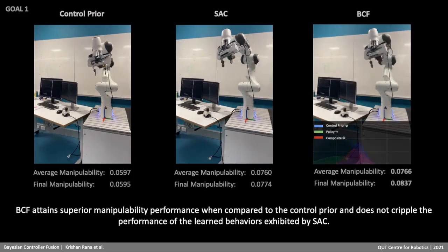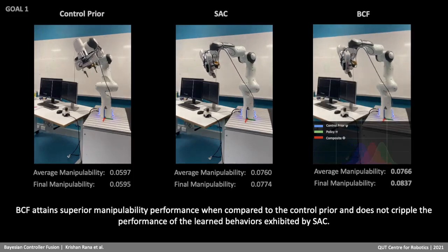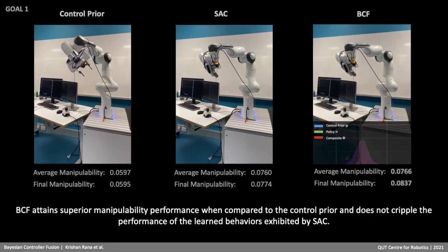We firstly evaluate the three approaches on known goal states that the agent was exposed to during training. BCF attains superior manipulability performance when compared to the control prior and does not cripple the performance of the learned behaviors exhibited by SAC.